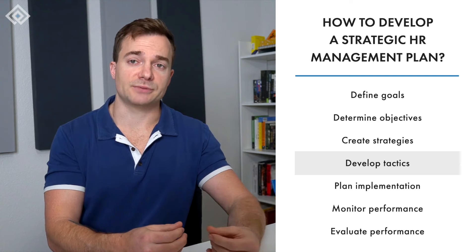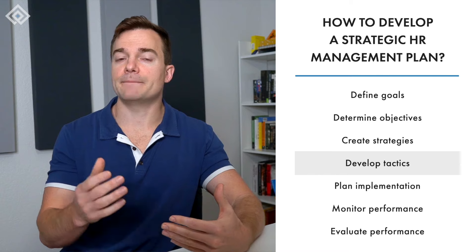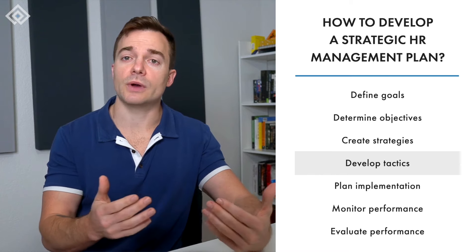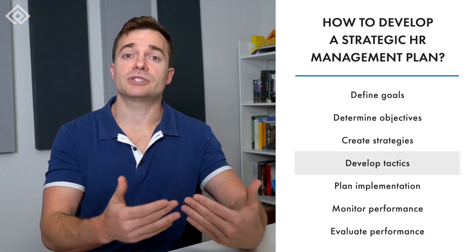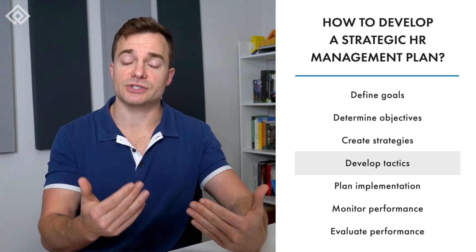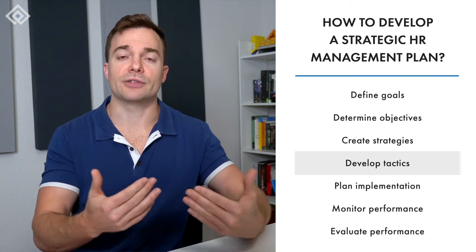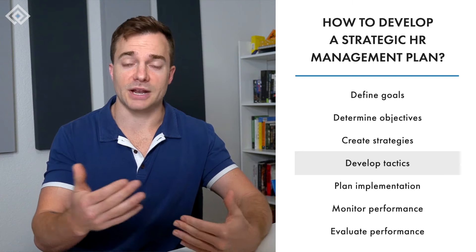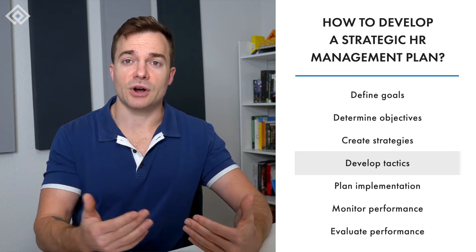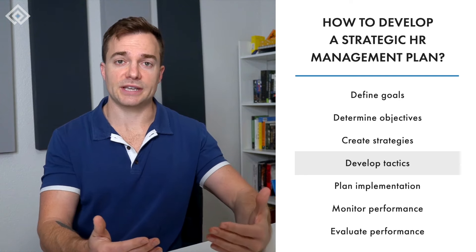When developing strategic human resource management tactics, think about the results you expect from each tactic. Do you need immediate results, or can you wait longer? How much money will you need — what does the budget look like? How much time do you have before you need to start seeing results, and how much time do stakeholders need? Keep in mind that you can only do what you have authority and control over, so remember to focus on developing doable strategies and techniques.